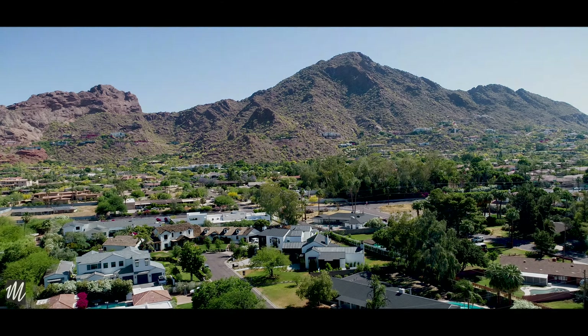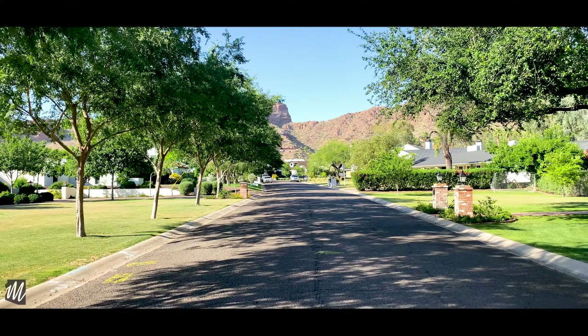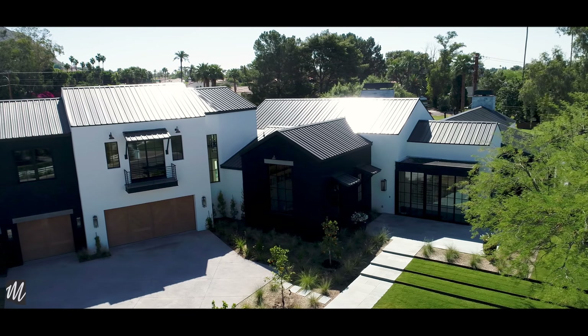Every city has an iconic neighborhood, one where everybody wants to be, and in Phoenix, Arcadia is that neighborhood. And this home is a sexy twist on the modern farmhouse. I introduce to you, the Napa House.